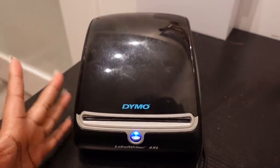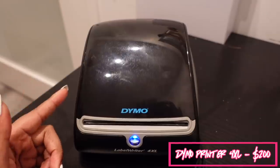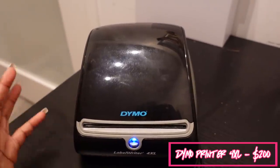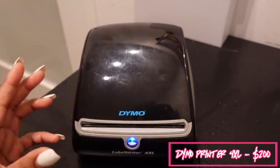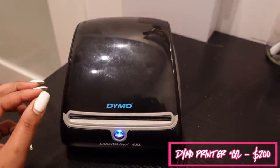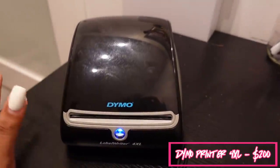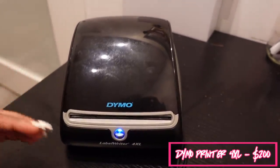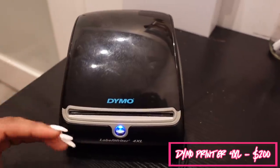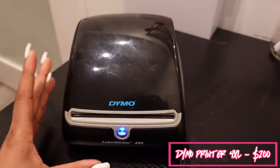The first thing is this Dymo 4XL printer. I like this printer a lot more than a regular printer because it does not require ink — you just put rolls of labels inside. It's $200 but that's just an overhead fee, a one-time cost. Normally after your orders get going you'll make the money back, and it's definitely worth it way more than a regular ink printer.